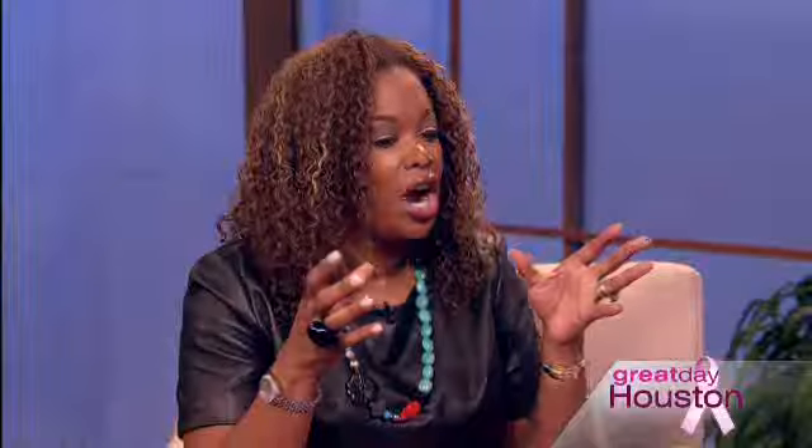This is where contouring as opposed to weight loss comes into play. CoolSculpting is not a weight loss product — it is specifically designed to reduce areas of stubborn fat that we simply cannot get rid of due to genetics or other factors. The CoolSculpting technology is a patented, FDA-approved technology that helps to reduce those stubborn areas of fat permanently.